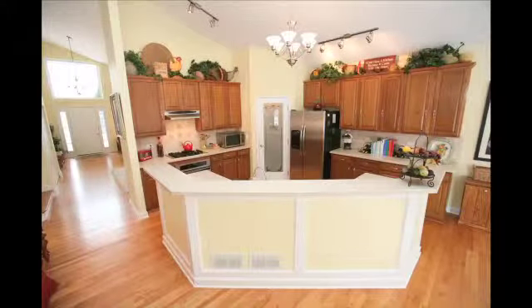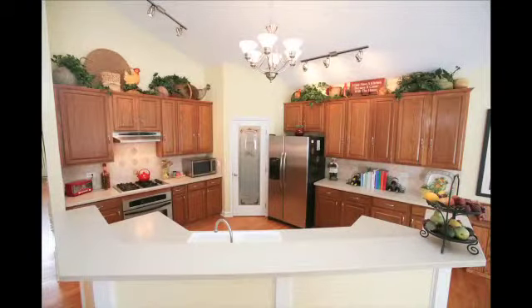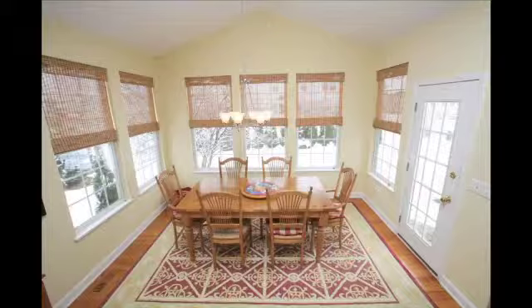You have to minimize everything in the kitchen on the counters. If your kitchen table's too big, you might have to take one of the leaves out.